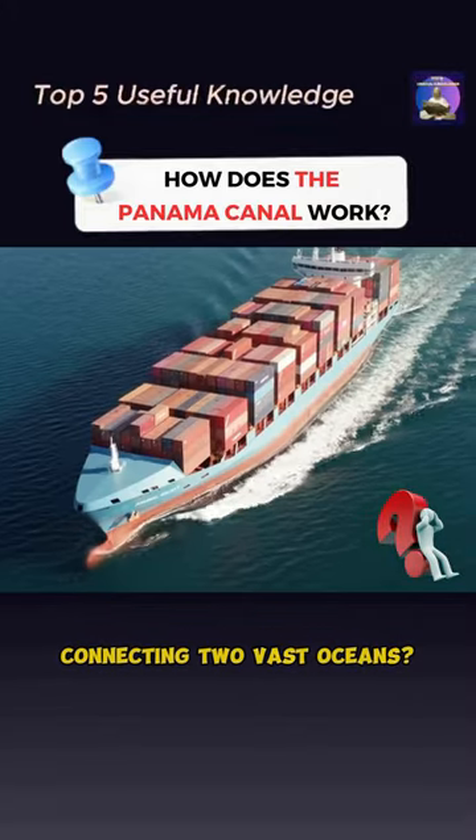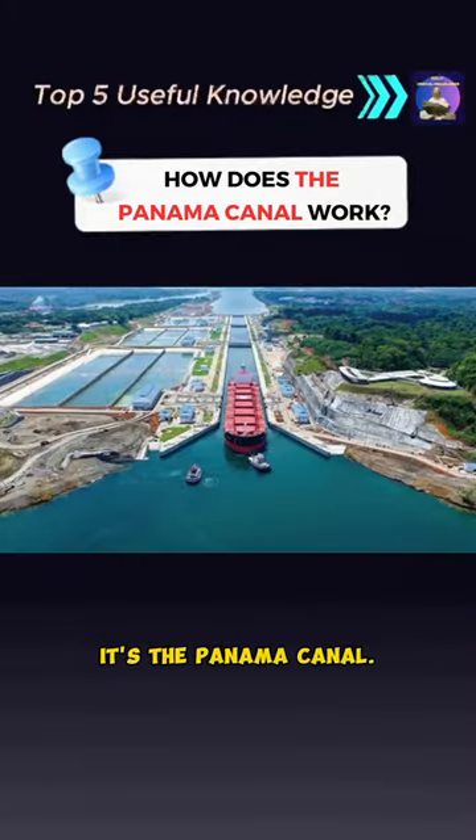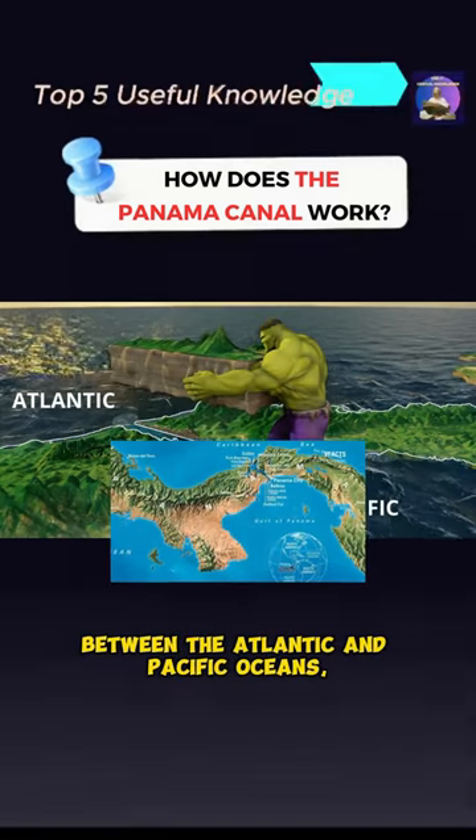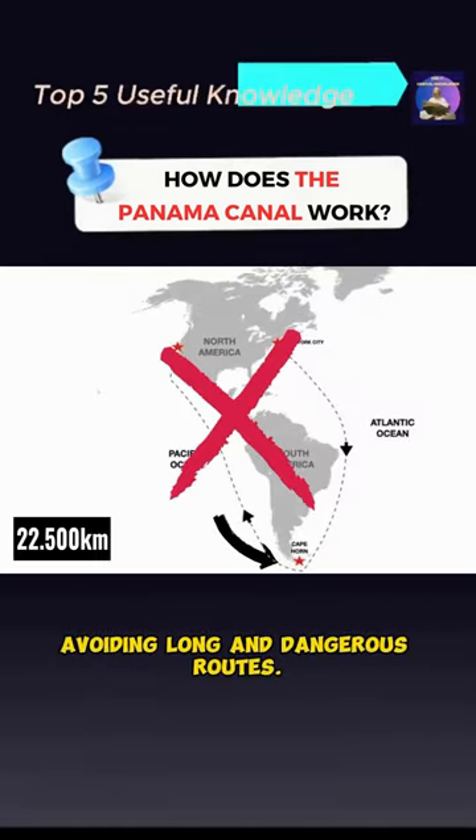Did you know that there is a magical waterway connecting two vast oceans? It's the Panama Canal. It was created with the aim of shortening the journey of ships between the Atlantic and Pacific Oceans, avoiding long and dangerous routes.